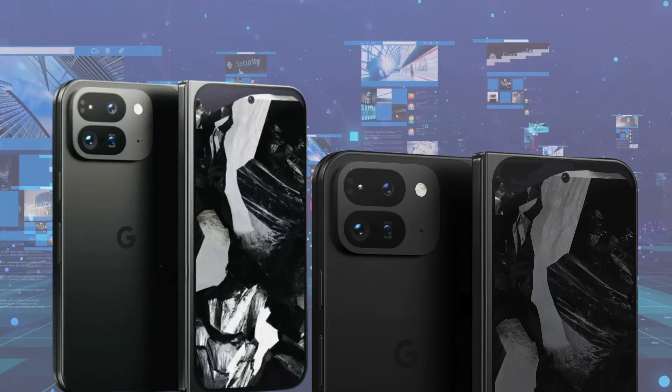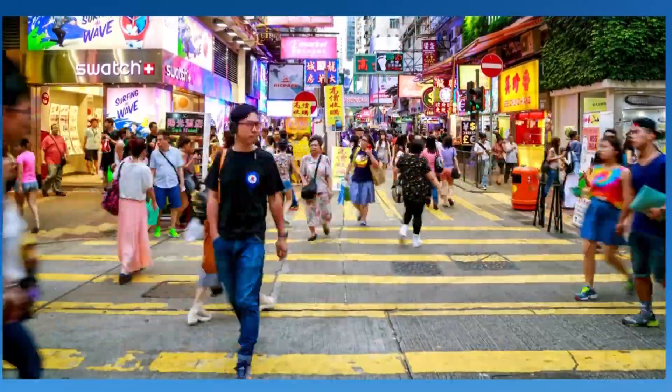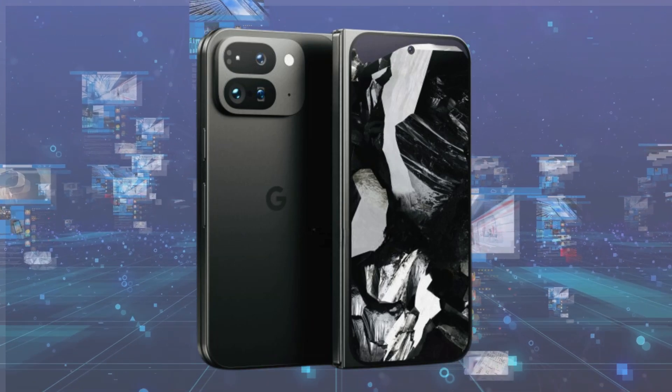While details about the Pixel Fold 2's camera and internal hardware are still scarce, if the leaks are accurate, consumers might expect a significant price increase.